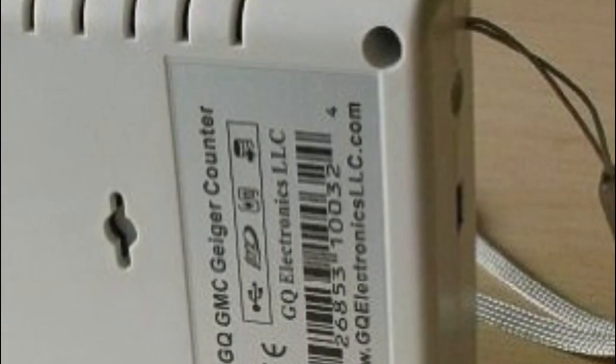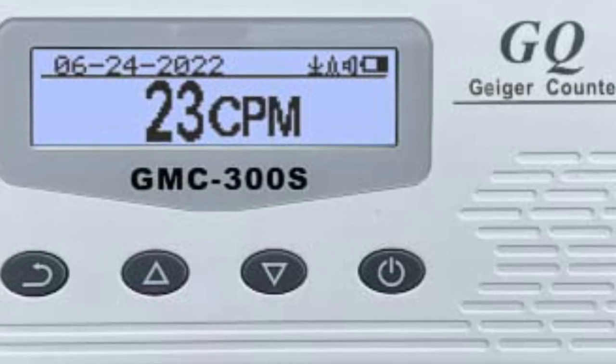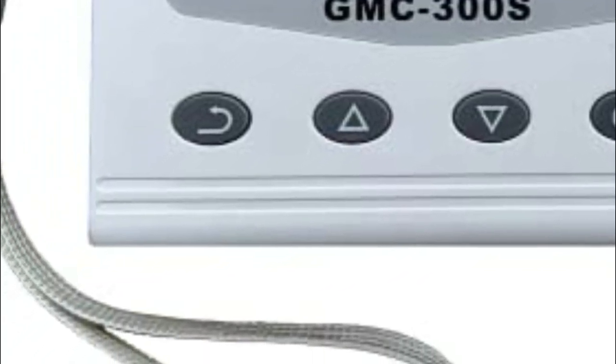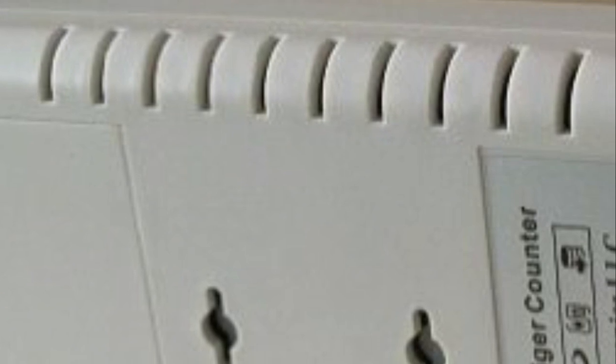Among its unique features, the GQGMC-300S Digital Geiger counter can record data and play it back later, making it highly convenient. It also has an open protocol for easy integration with various applications, real-time graph visualization, and data logging capabilities. This portable device includes built-in audible and visual signals and automatically records data by continually monitoring radiation and logging data into internal memory every second. The device uses a USB port for communication and power, and its internal battery can be charged using a wall adapter or car adapter.